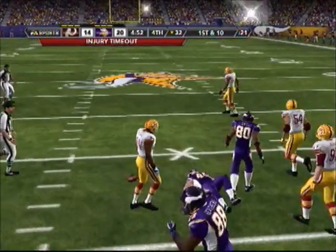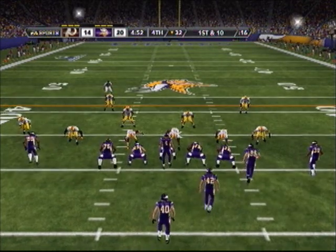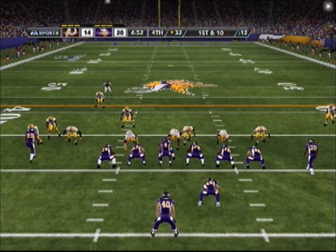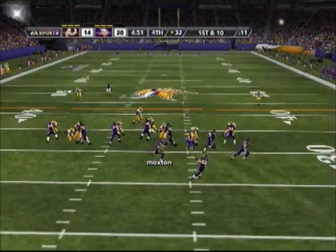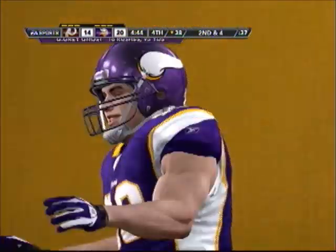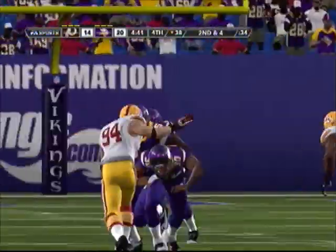Goes through his progression. It's knocked down — excellent play by the defender. So they'll face a second and ten.